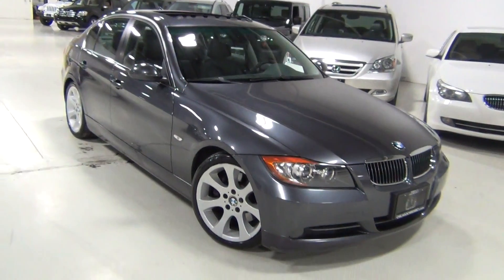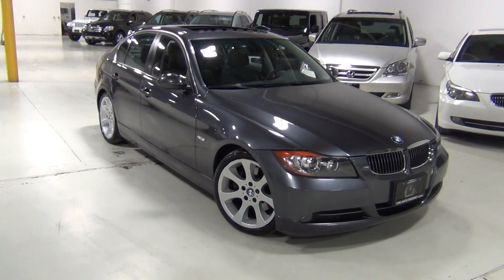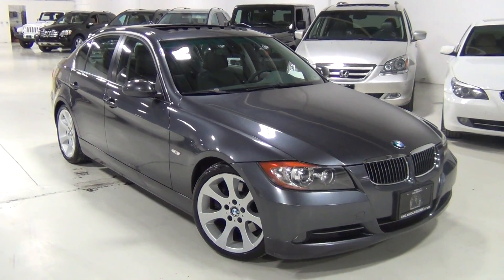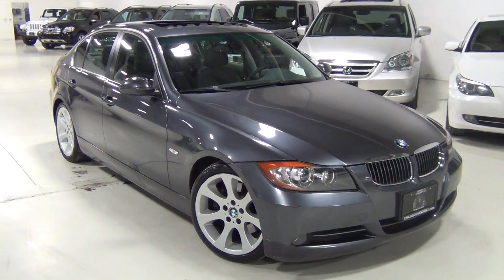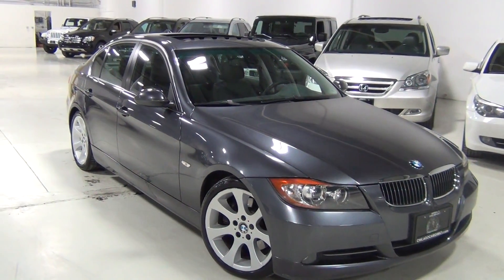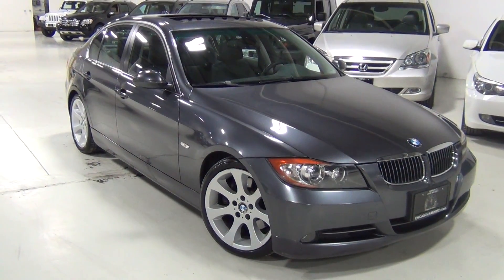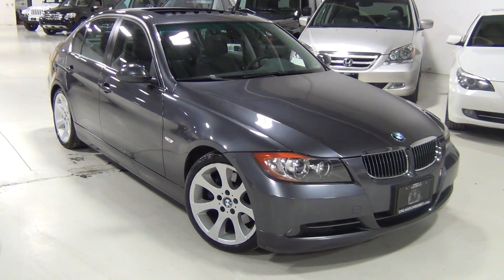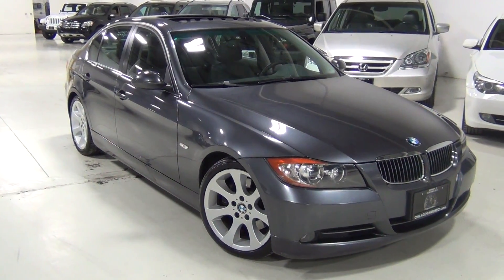So that is our BMW 330i. Like I was saying, we do have the service records for the vehicle — the BMW service records — and we'd be happy to show you those or give them to the next owner. We have the complimentary Carfax and AutoCheck reports on our website at www.ChicagoCarsDirect.com. If you look at the Carfax report, you'll see there are no previous issues, accidents, or anything suspicious reported. If you have any questions, feel free to give us a call at 630-889-0911. Thank you very much — bye-bye.